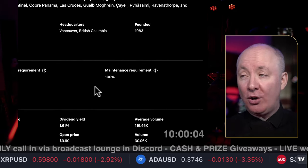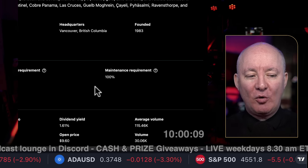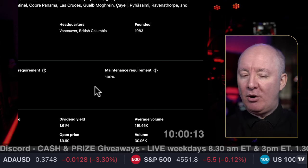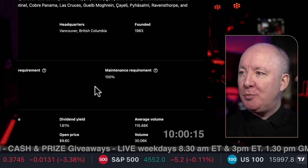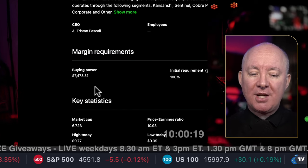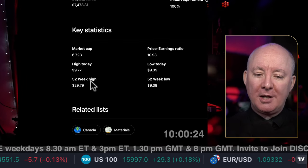The margin maintenance requirement — in other words, if you are buying this stock using margin — it's regarded as very high risk. You've seen the volatility already just on a basic line chart. Nevertheless, 100% is the highest margin maintenance requirement there is, so it's regarded as extremely risky if you are buying it on margin.